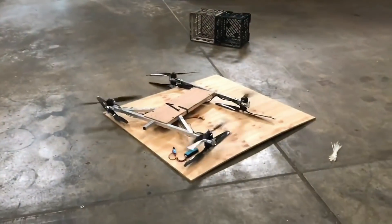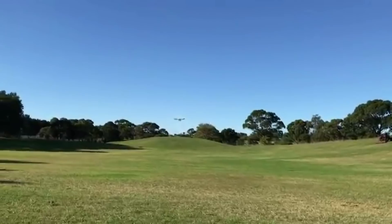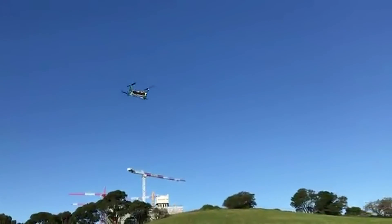That's very clever indeed. This has been up on Kickstarter for a couple of days, and so far they've raised $3,250 of their $75,699 goal.